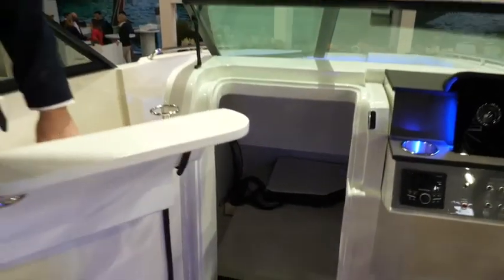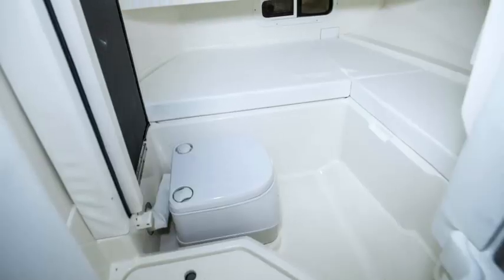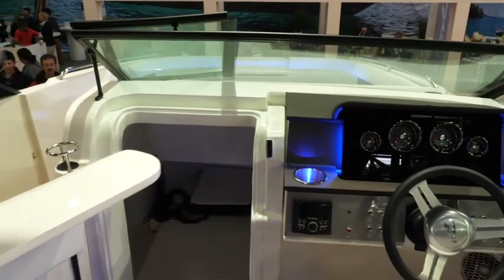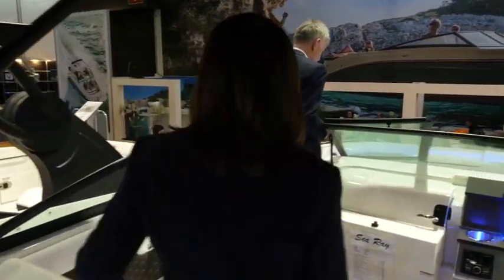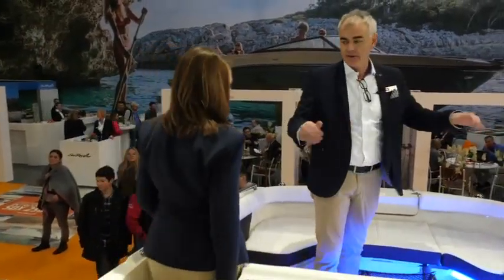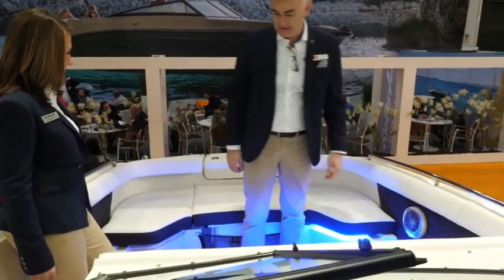This huge storage space on a bow rider is not normal — not standard in the industry. And you can flip up the first seat here and you have a big space for a toilet. You can change your clothes underneath, and that's super nice. Even the walkthrough on the side gives you safety to walk on the boat — you can hold on at any time. You're able to put a fender on without climbing over the boat or falling down. It's just easy to do from that side.